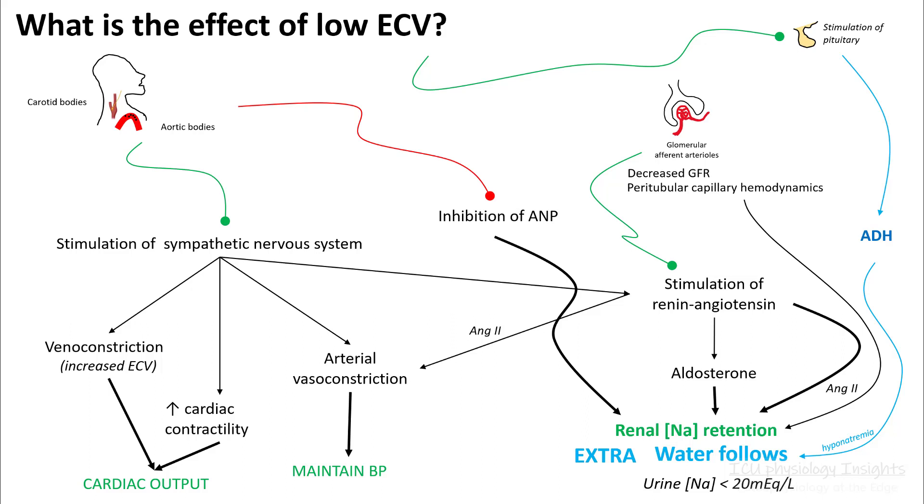However, ADH stimulation results in hyponatremia. In all these cases of low ECV, your urine sodium will be less than 20.